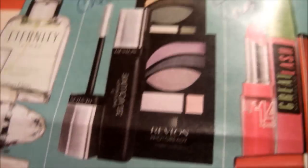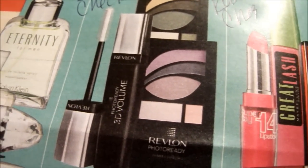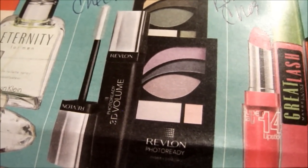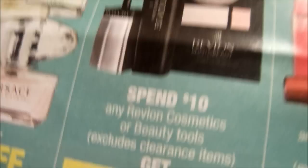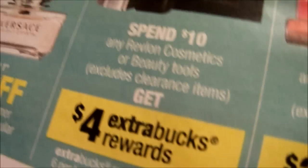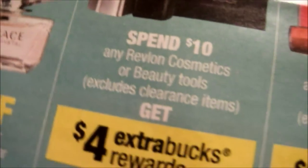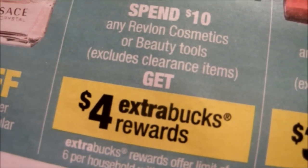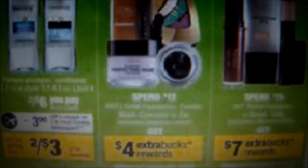Last week it was spend $10 on any Revlon face cosmetics, so I was able to double dip on that — instead of getting back $4 I got $8, which is a really good deal. You can do this deal again: just get a rain check for the spend $10 get $4 back and use it on the March 31st through April 6th ad.